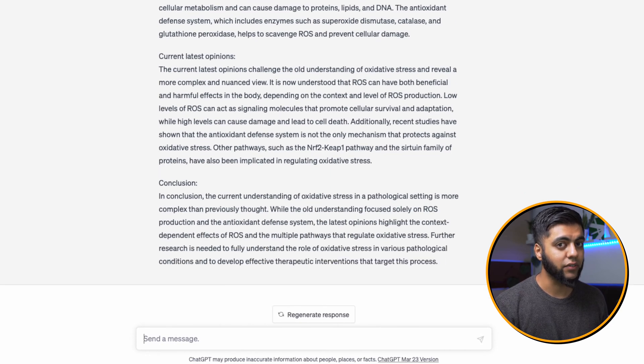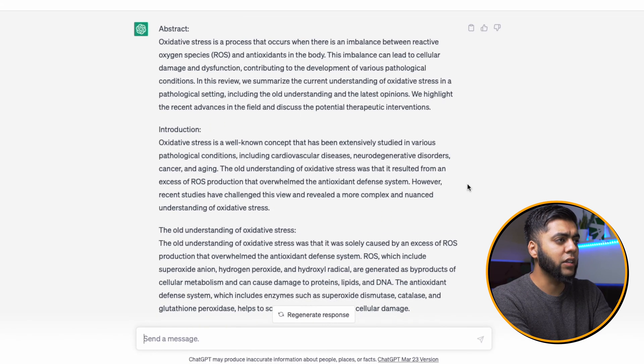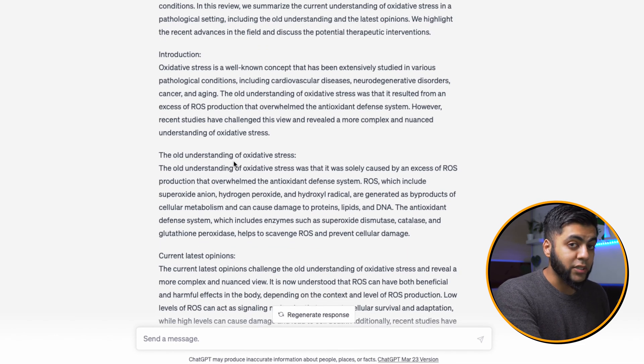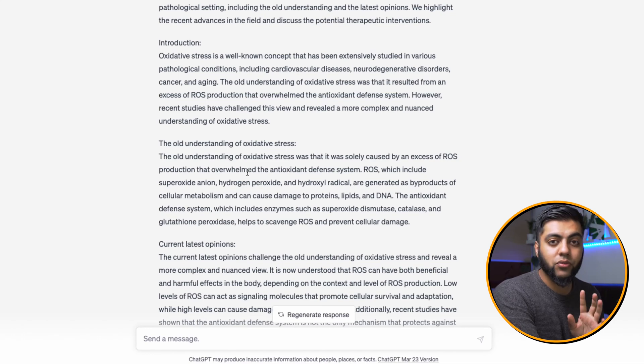That is ridiculously fast — like, genuinely ridiculously fast. Already just looking at this, it's got an abstract going into what oxidative stress is, the imbalances, going into an introduction. Remember I asked for a short communication, so it's done a really short piece. It's not citing any papers — we're not talking about that right now — it's just about what ChatGPT can do as a get-the-ball-rolling tool if you're a researcher looking to write a paper. I asked it about the old understanding of oxidative stress and it's giving me that, which is crazy. Then it's going into current latest opinions, and I can already see there is a difference in context.